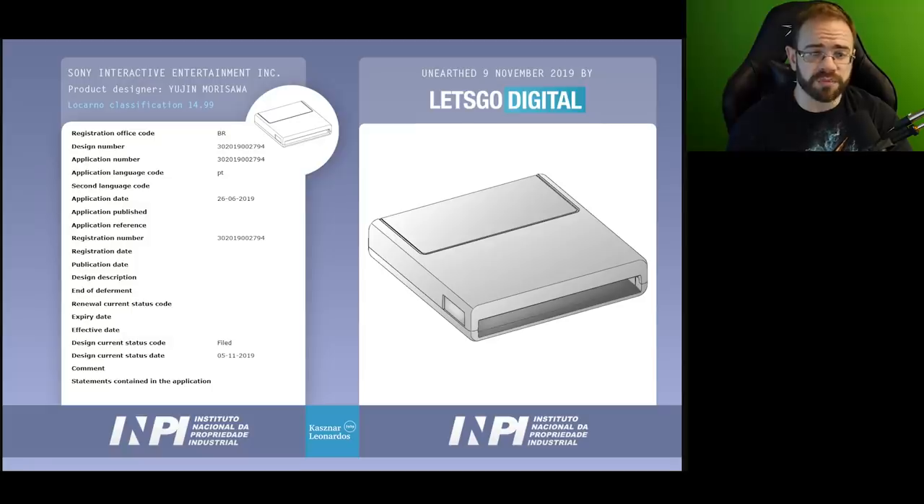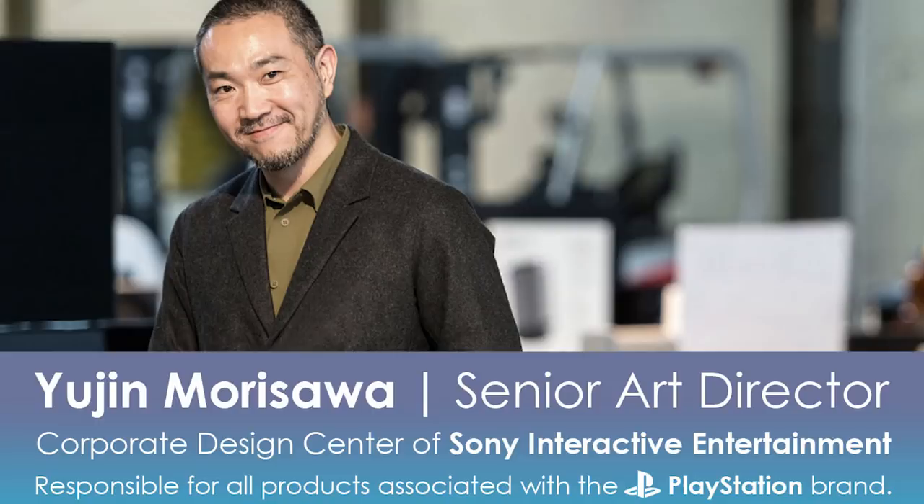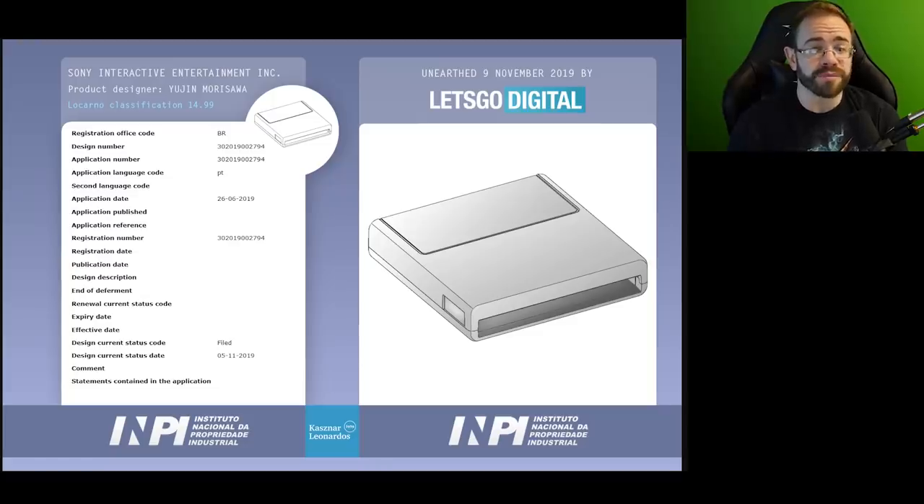The patent is out of Brazil, the same place the PS5 dev kit patent was found — filed in the same directory. It's done by Yujin Morisawa, the senior art director over at Sony PlayStation. Previously there was a cartridge for their other handheld toy thing which looked completely different. This one looks much more like a PlayStation memory card — most people would look at it and say 'that's a memory card' or 'that's a game cartridge.' That's why this is so interesting — everyone's trying to figure out what it's for. You'd only need a game cartridge for something portable, because otherwise you'd use a Blu-ray disc.